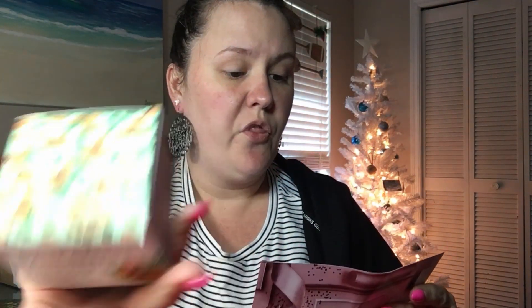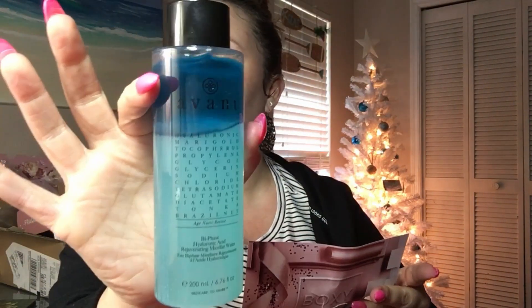So that is it for the box and we also have this card in here. Let's go over all the items: the Violet Voss palette retails for $43, the Daily Greens moisturizer retails for $38, the Avant Micellar Water retails for $90, the glow lip mask retails for $25, and the Queen eyeliner duo retails for $28. The face palette was my free item so it's not listed. Let me get some makeup brushes and we will swatch the palettes and create a look.